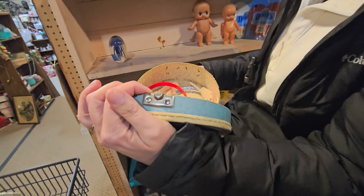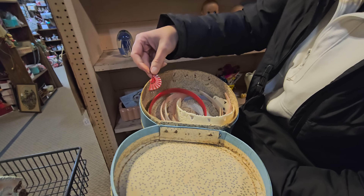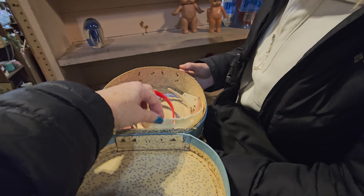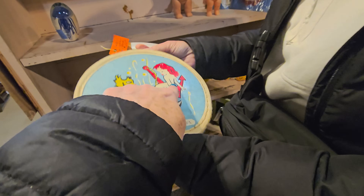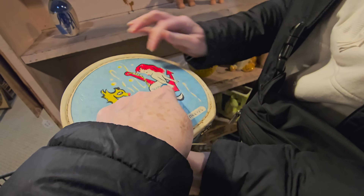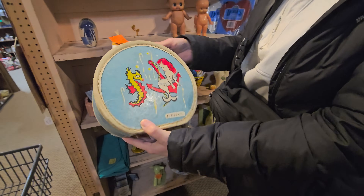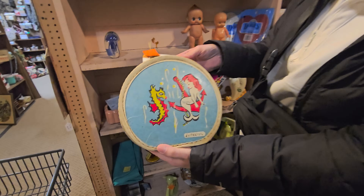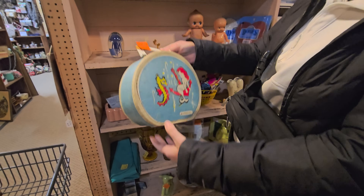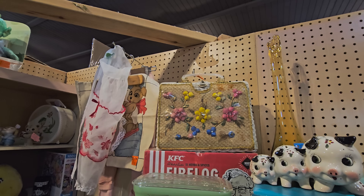Oh there's headbands! And look — those are cute. It has a mermaid on it. I wonder if we could get that scratched writing off. This purse up here reminds me of something that Sophia Petrillo would have. Yes, for sure — picture it, Sicily, 1921!